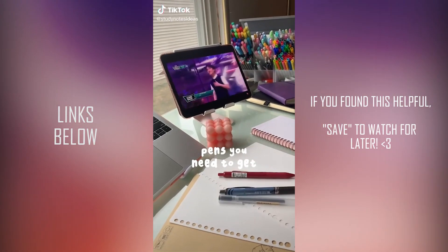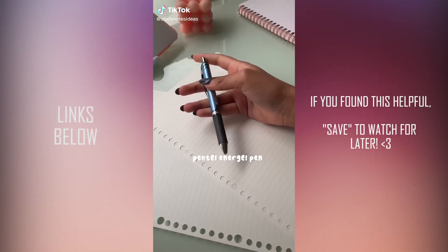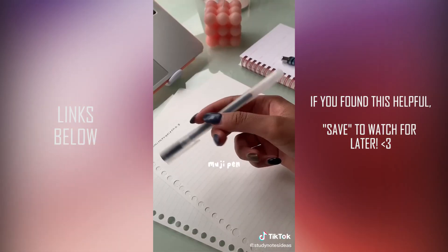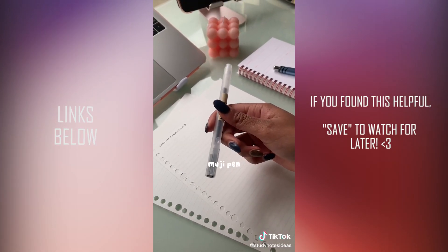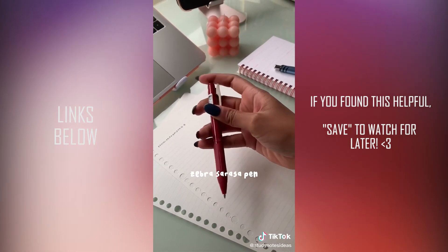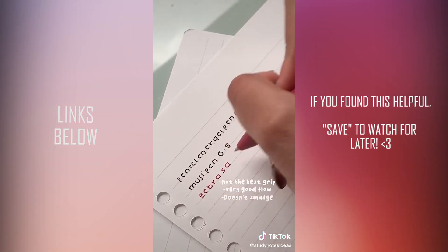Pens that you need to get for school and journaling. First we have the Pentel Energel pen — it has a great flow and grip and it's smudge free. Next we've got the Muji pen, which has a really nice minimalistic style and also a great flow. Last but not least we have the Zebra Sarasa pen — it's smudge free but it doesn't have the best grip.